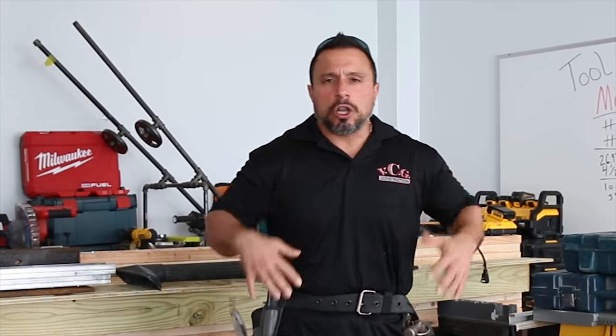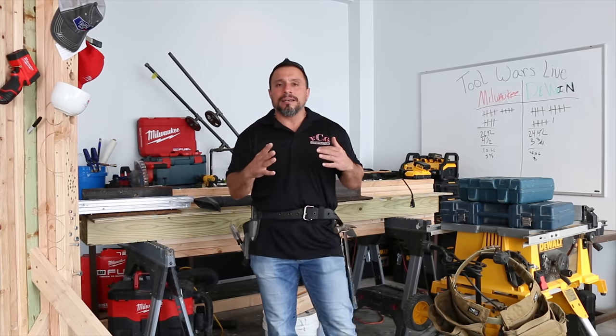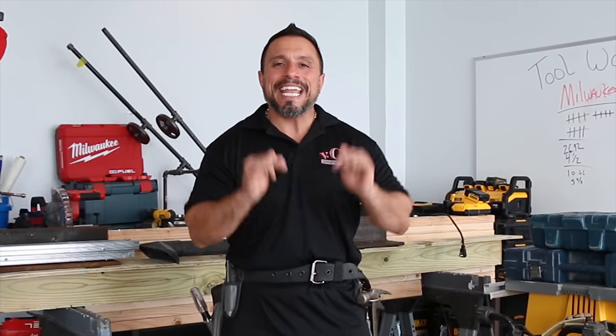Do I think you shouldn't wear a tool belt in that instance? Not necessarily. I think you should minimize what you're putting in your tool belt. To answer the 'it slows me down' — I've met many talented tradespeople who don't like wearing tool belts, but after some convincing I get them to wear the tool belt. They find that they're much faster and more effective on the job. They get their job done quicker and more efficiently.